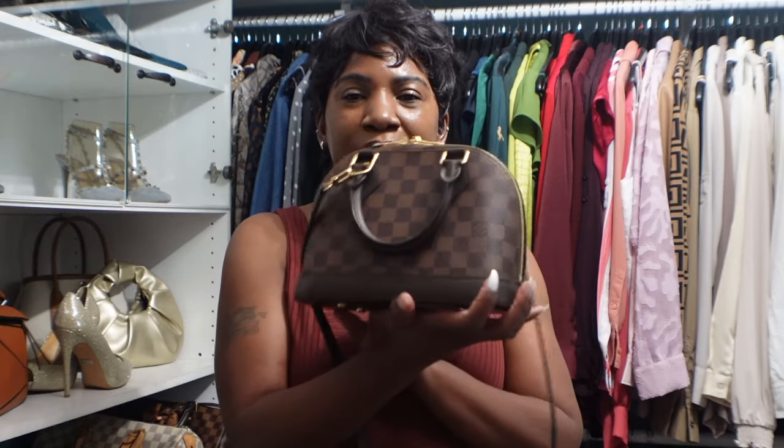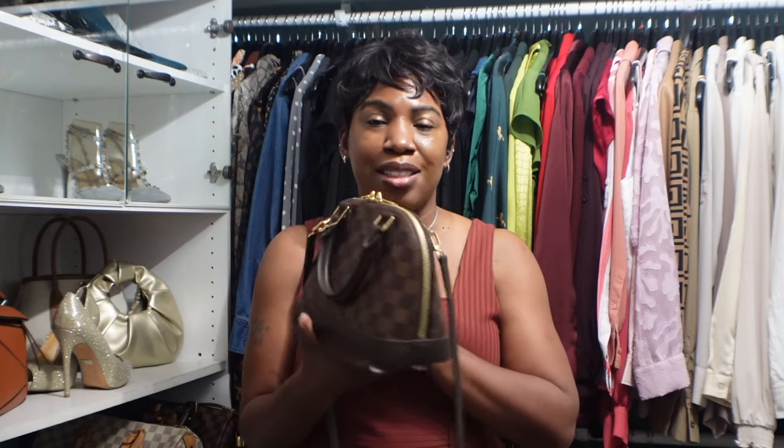But I kept seeing this bag pop up everywhere and I just fell in love with it more and more. I picked it up in a dupe version first — I talked about that in my Amazon dupe video. I found myself reaching for it over and over, so I went ahead and pulled the trigger on the Louis Vuitton Alma BB.